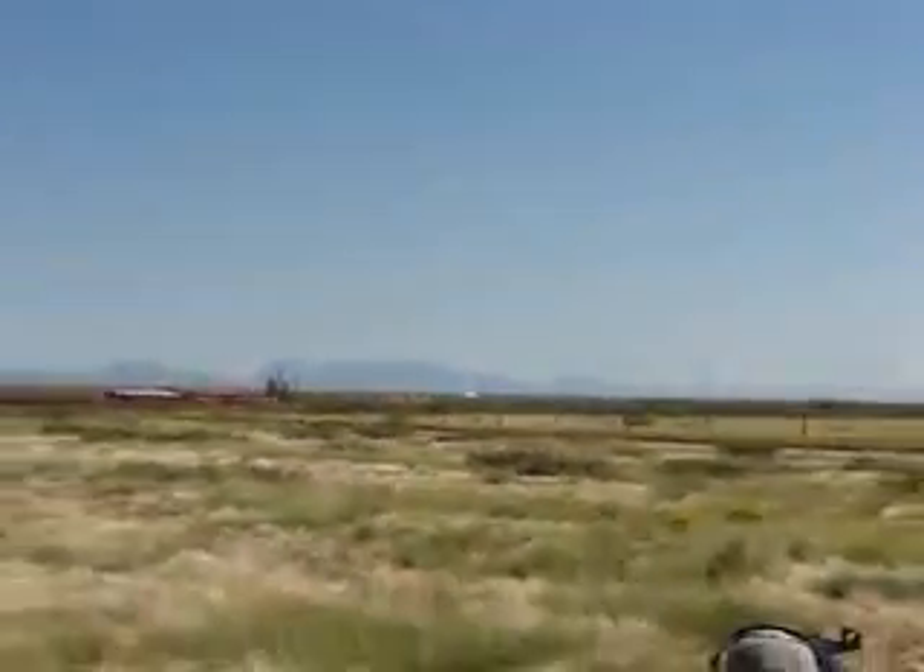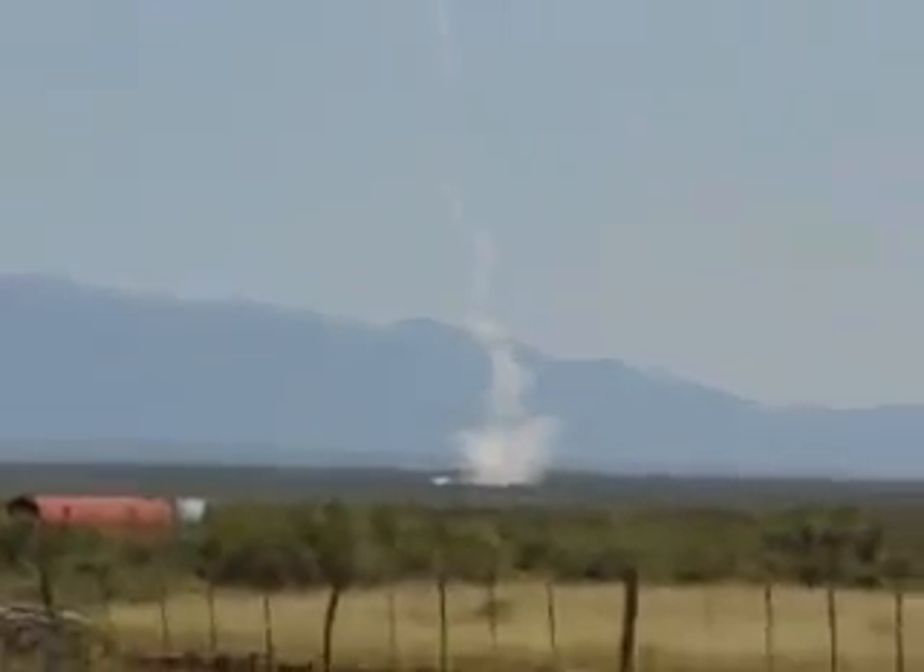Woo! [Crowd cheering] Oh! Right, have to see that track. That means we have all the data we need.